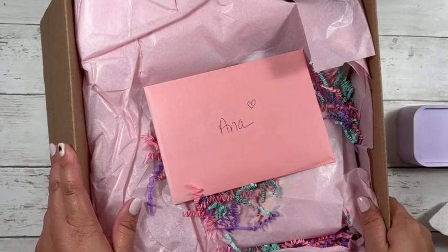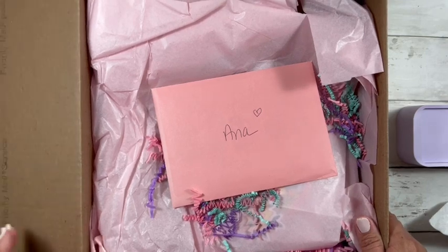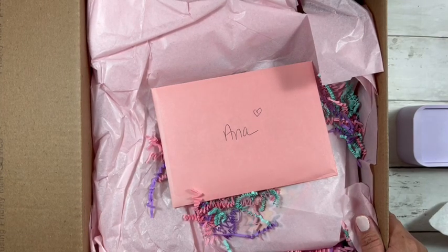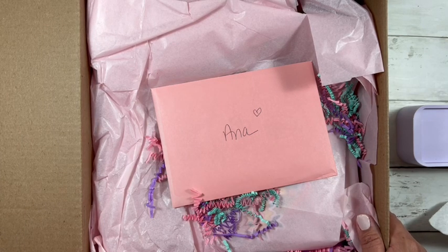Hey everyone, welcome back to my channel. Today I have a rack that I'm going to unbox from Tina, from Tina's Craft Creations. I got home and I saw this box and I was like, why does that look like happy mail? And it was.